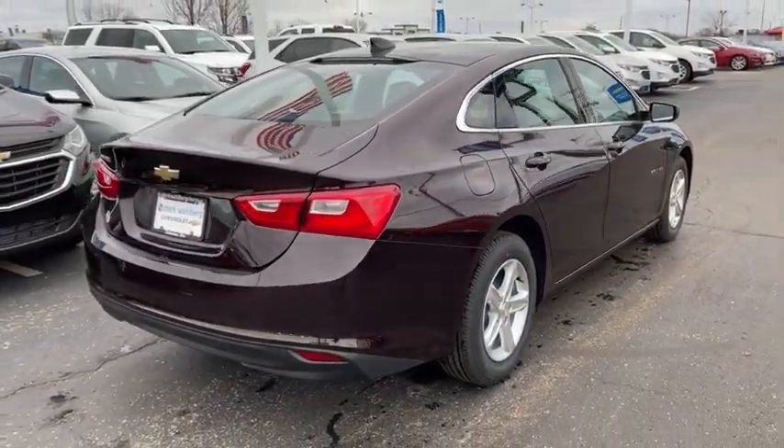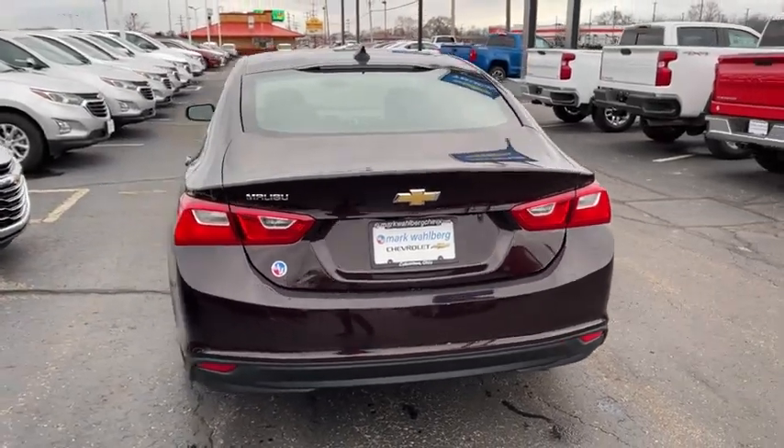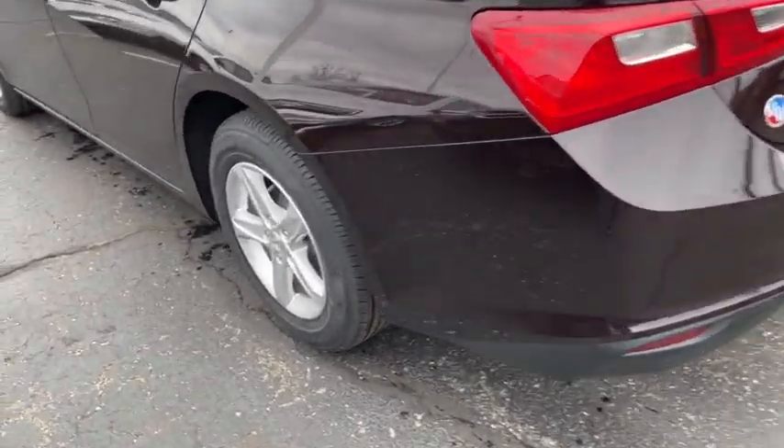Traction control, dual airbags, alloy wheels, power steering, floor mats, four-wheel disc brakes, center armrest, electronic stability control, power windows, compass.